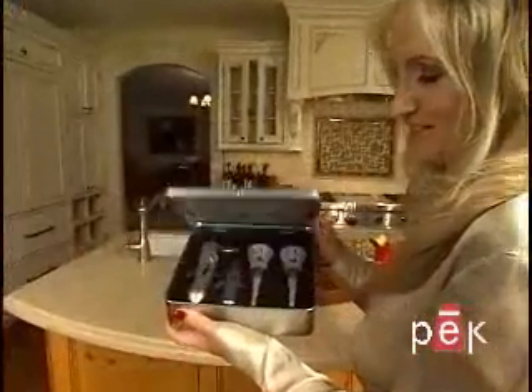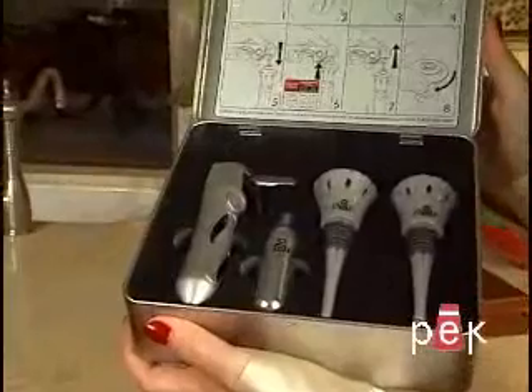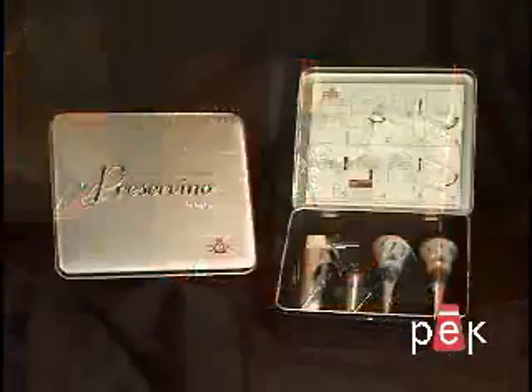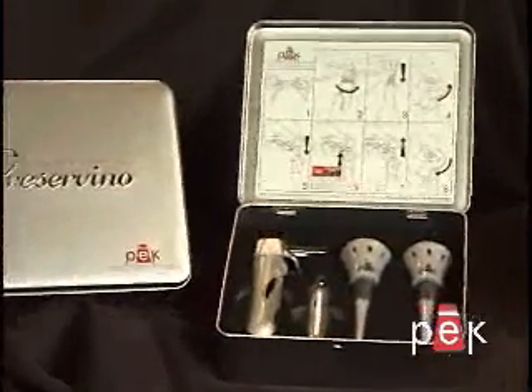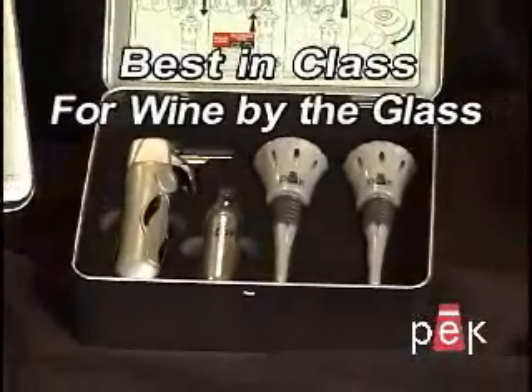The Preservino includes two specially designed wine stoppers and one argon gas cartridge, all handsomely presented in a gift box. The Preservino is a perfect gift for the wine lover in your life. The Peak Preservino is truly best in class for wine by the glass.